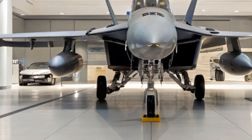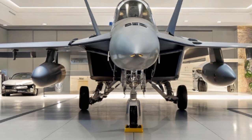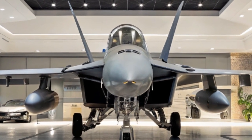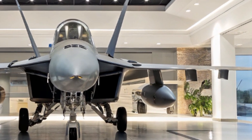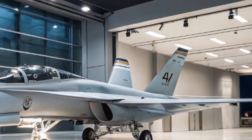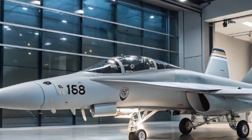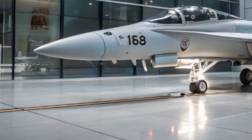The F-18 Hornet has a long and storied history that began in the late 1970s. Originally developed by McDonnell Douglas, now part of Boeing, the Hornet has served as a backbone for the U.S. Navy and Marine Corps for decades. Its design focused on versatility — hence the F/A in its name, standing for fighter and attack. It can engage enemy aircraft in air-to-air combat and also strike ground and sea targets with precision-guided munitions.